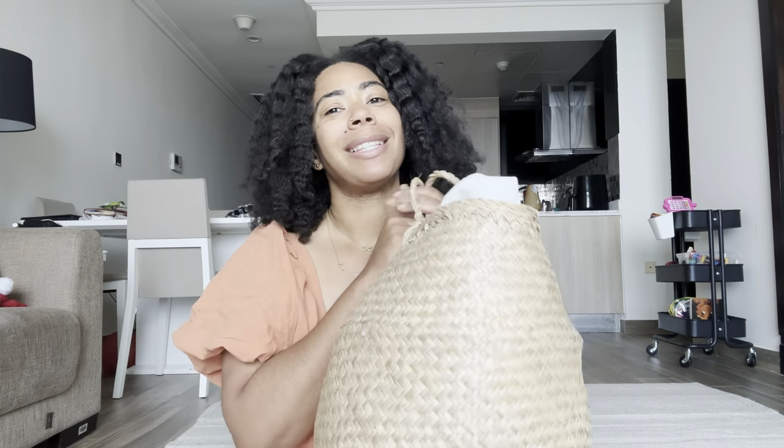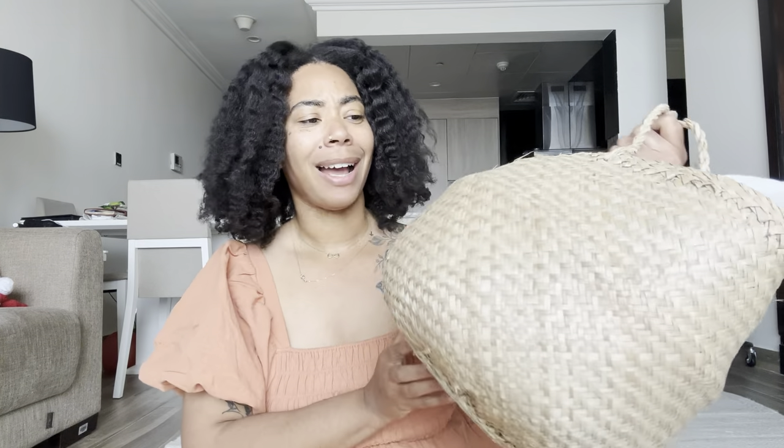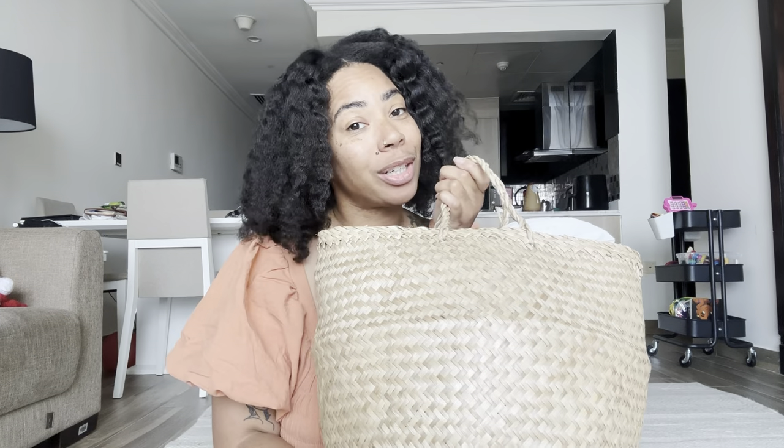What is in Nuri's Easter basket? I did not buy a new basket — she actually stores her stuffed animals in here, so this is where I'll be putting all of her Easter goods in.